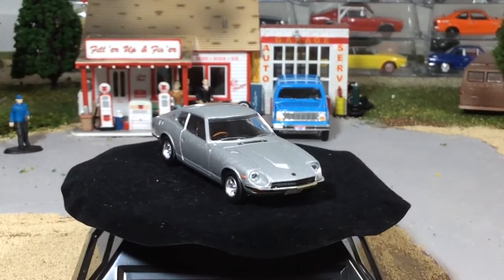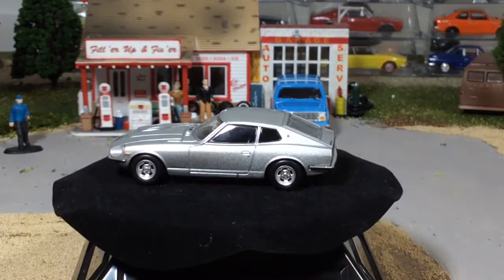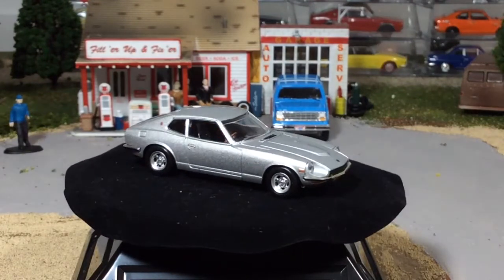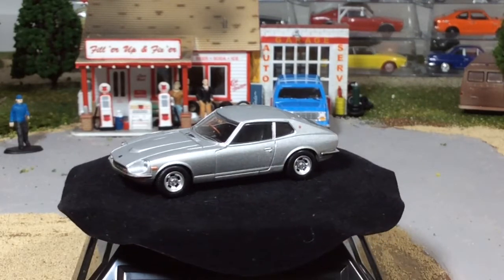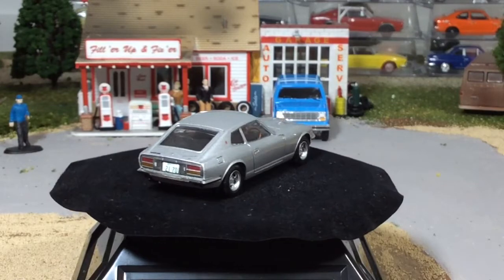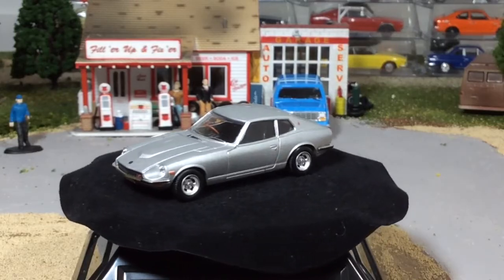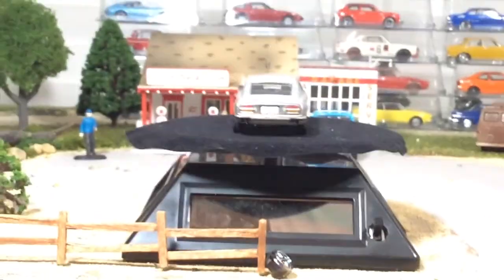If you're a 1-to-64 scale collector and there's a particular car you like, you definitely want to check out Tomica Limited Vintage to see if they make the casting, because they are just the best you can get. Just look at the lines on this thing and the detail. Look at the wheels — I think that's my favorite part of this car. Those are the most awesome wheels I think I've seen on Tomica Limited Vintage.